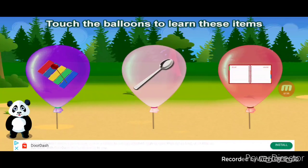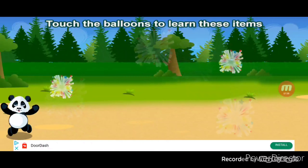Touch the balloons to learn these items. Spoon. All right!